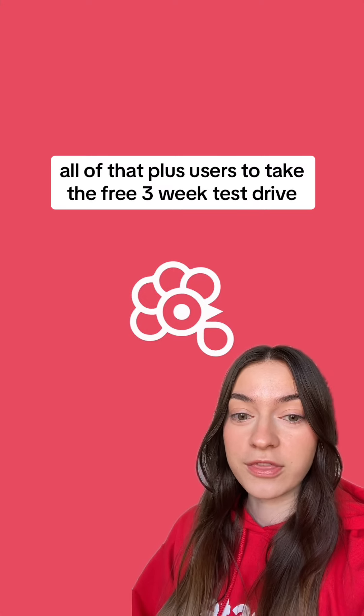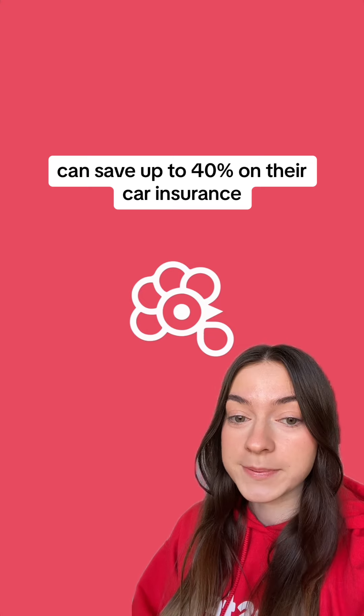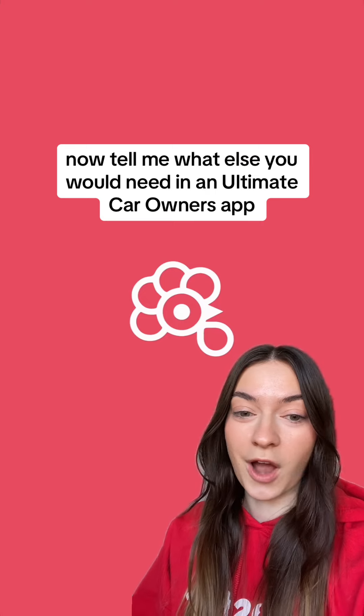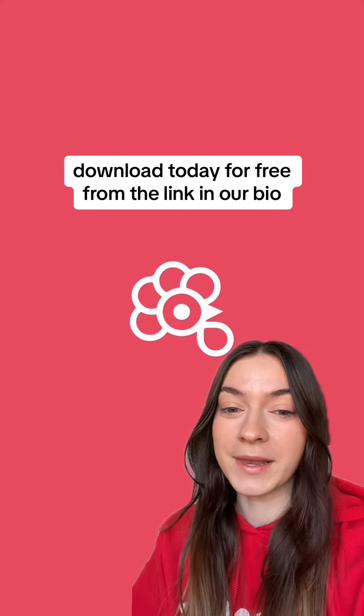All of that, plus users who take the free 3-week test drive can save up to 40% on their car insurance just for being a safe driver. Now tell me what else you would need in an ultimate car owners app. Download today for free from the link in our bio.